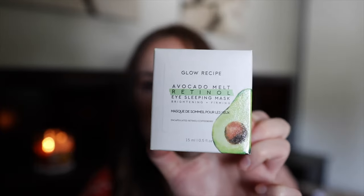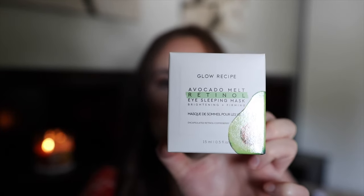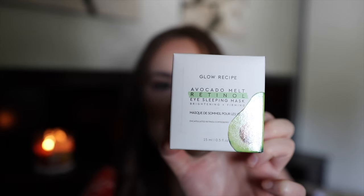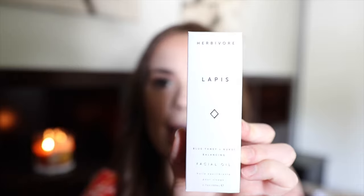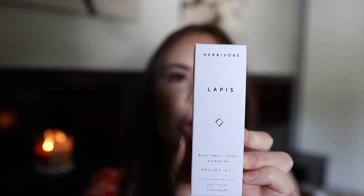The first thing I got is this Lowe Recipe avocado retinol eye sleeping mask — it's supposed to be brightening and firming. This is new so I was excited to try it. I love avocados and retinol usually works really well for my skin. The next thing is this Herbivore Lapis facial oil.